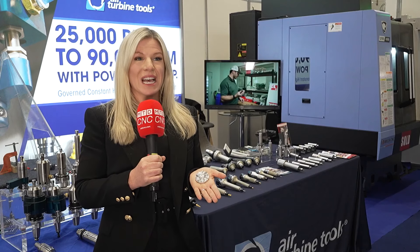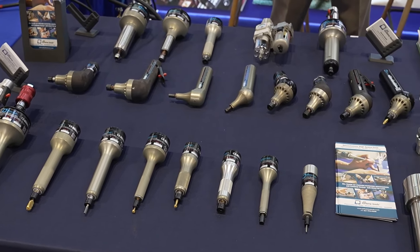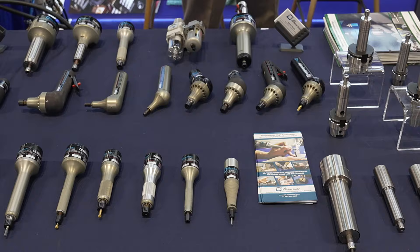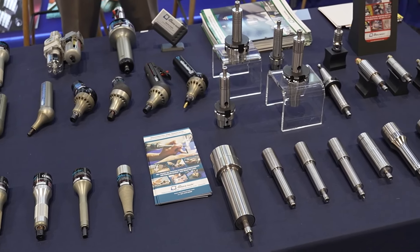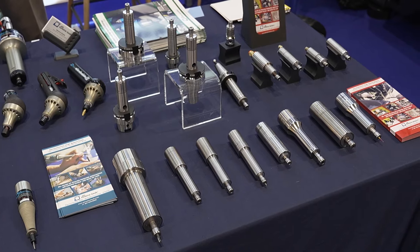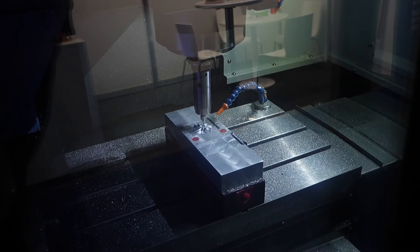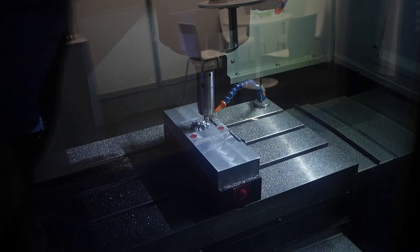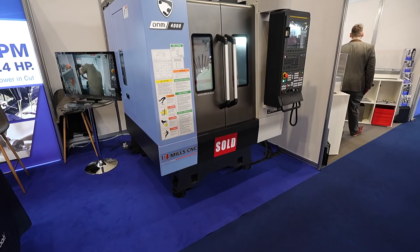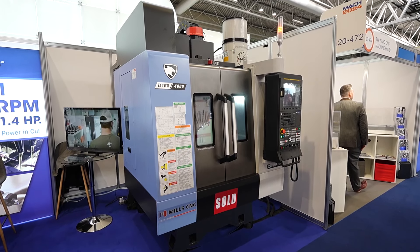Hi, I'm Gemma Shane, I'm a director of Air Turbine Tools. Air Turbine Tools produce high speed spindles, motors, live tools and hand tools. Today I'll be showing you Air Turbine spindles which range from 25 to 90,000 rpm and up to 1.4 horsepower, 1 kilowatt. We are today at MAC showing a demonstration of this propeller impeller which we have milled at 65,000 rpm and 50,000 rpm on this DN Solutions DNM 4000 machine, really showing the unique technology of Air Turbine Tools.